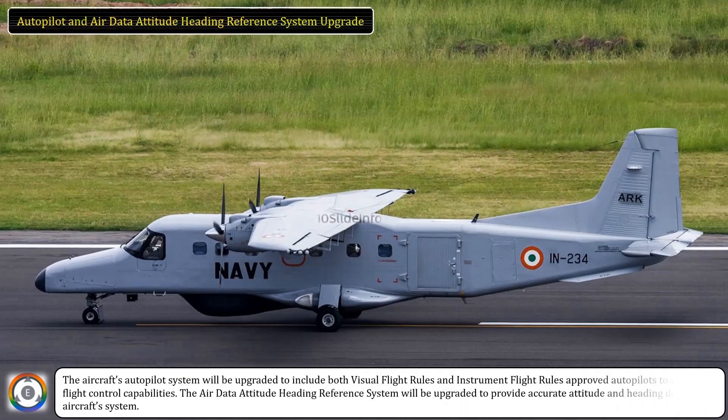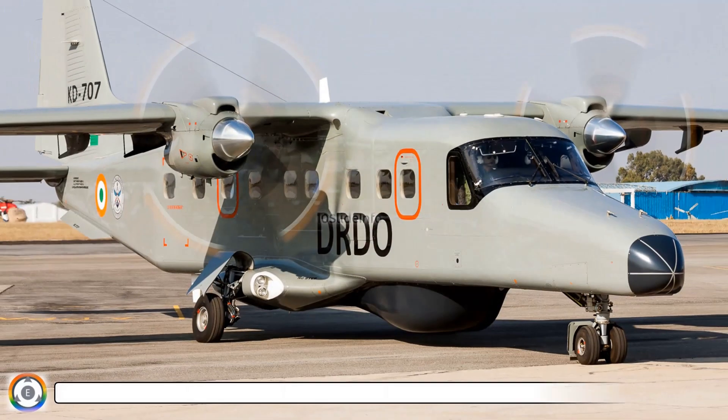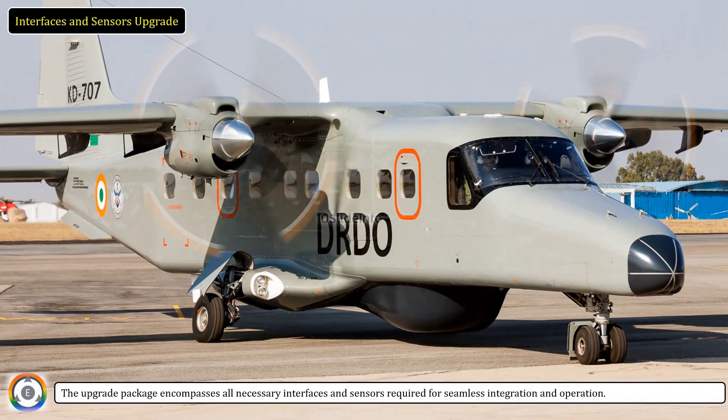Autopilot and air data attitude heading reference system upgrade: The aircraft's autopilot system will be upgraded to include both visual flight rules and instrument flight rules approved autopilots, to enhance flight control capabilities. The air data attitude heading reference system will be upgraded to provide accurate attitude and heading data to the aircraft system. The upgrade package encompasses all necessary interfaces and sensors required for seamless integration and operation.